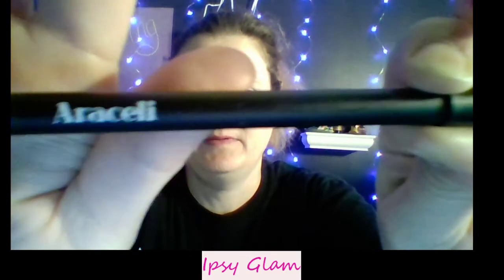The next item in the little bag is another full-sized item. It's by Araceli — I'll bring the name up so you guys can read it better than I can — but it is a gel eye pencil in black, so it just looks like a crayon. It really does slide on really well, almost like a liquid eyeliner. I bet this would be really fun to play with — I haven't been in the mood to do much of anything with everything going on.